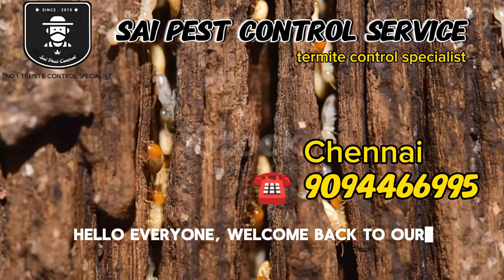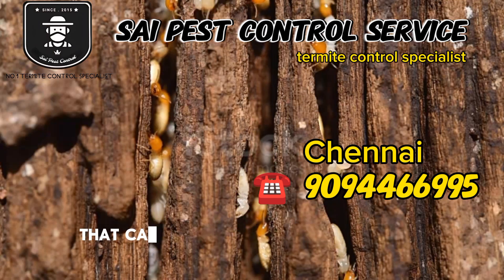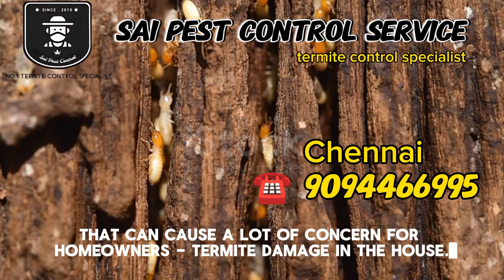Hello everyone, welcome back to our channel today. We're going to discuss a topic that can cause a lot of concern for homeowners: termite damage in the house.